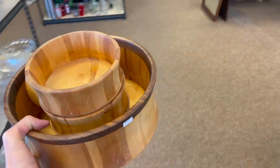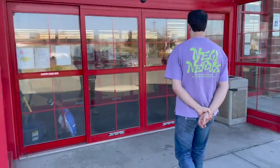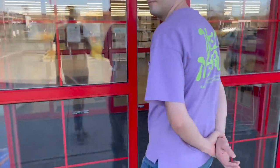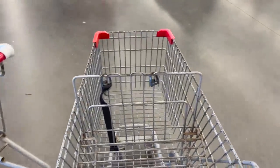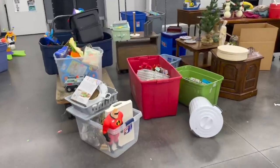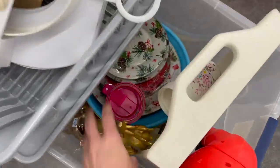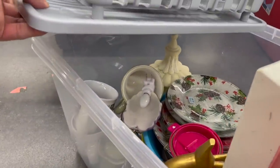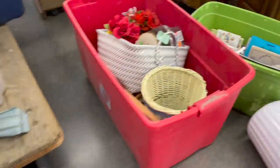We decided to stop at Salvation Army in Latham — they always have something here. Let me get my trusty little cart. All right, I see some new tubs — let's dig through some Christmas. Nothing is popping out, let me go in here.